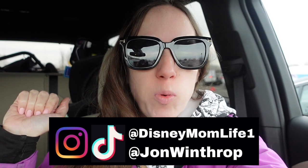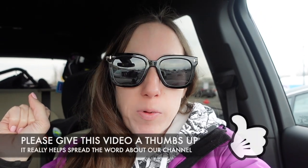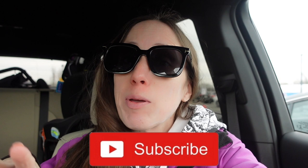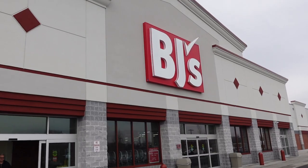Hey guys, it's KJ from Disney Mom Life, welcome or welcome back! Today I am headed into BJ's to see what they have new for the month of February. We're going to be looking for Super Bowl snacks because the Super Bowl is in just a few days. We go really hardcore for the Super Bowl. I also want to see if they have anything for spring, maybe some Easter treats, so let's head inside.